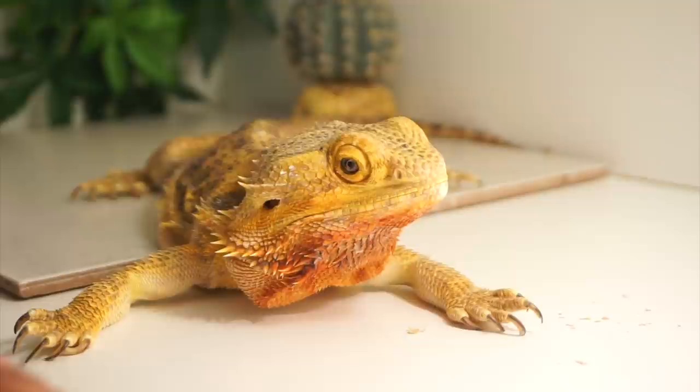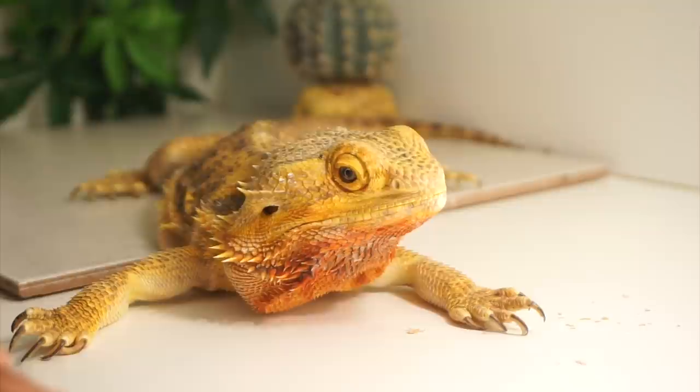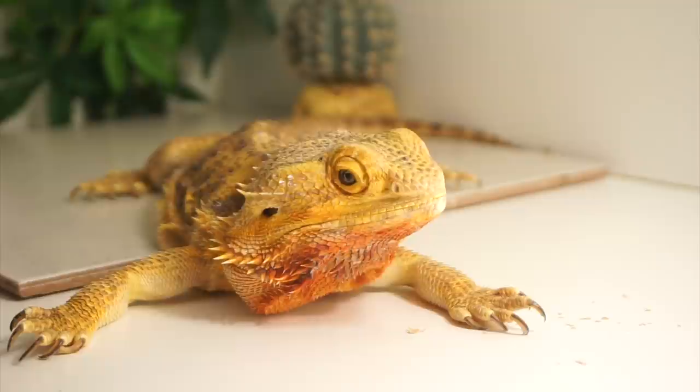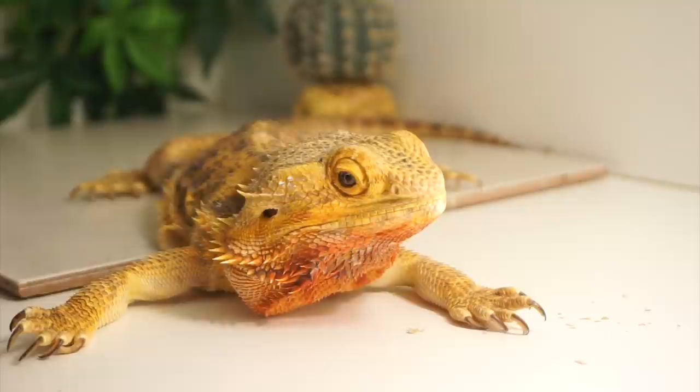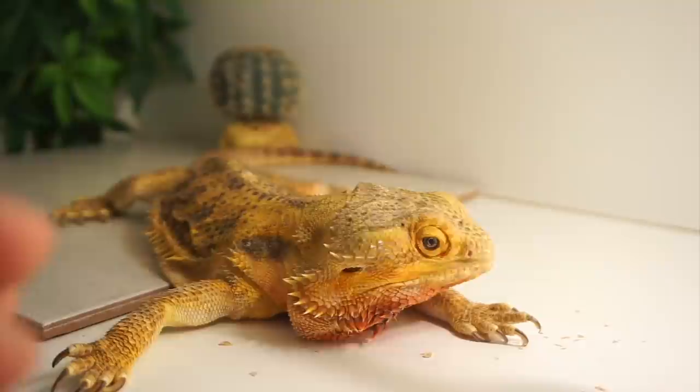That's why when you get a bearded dragon, you definitely need to train them while they're young to eat different types of food. But even when they get older, they just become a lot more picky, so you do have to switch things up. For her, since I didn't raise her, I don't really know her that well — I'm still learning things about her. I want to provide as much as I possibly can for her, but I can't change how she is. If she only wants to eat super worms, I can't force her to eat anything else. At the end of the day, she is the boss.